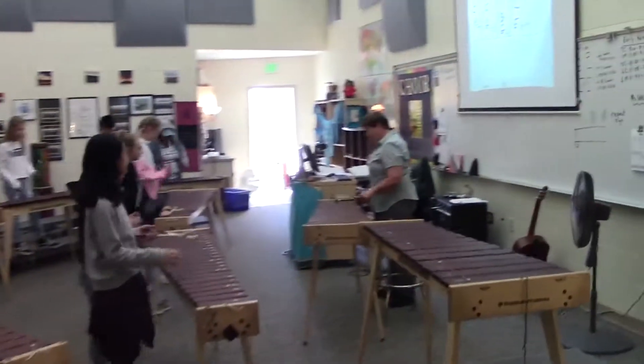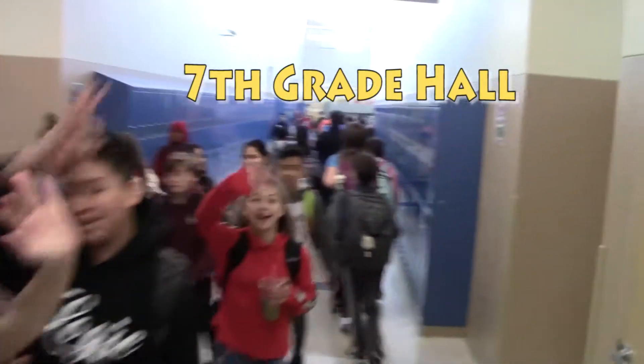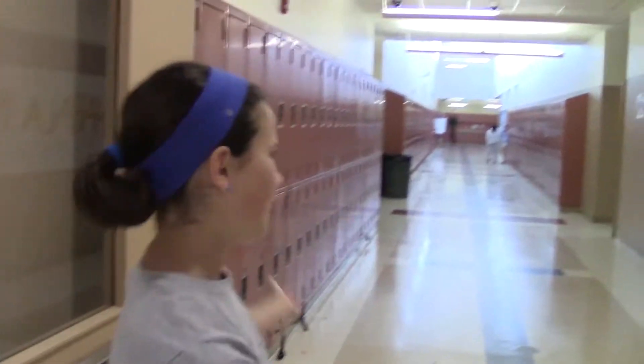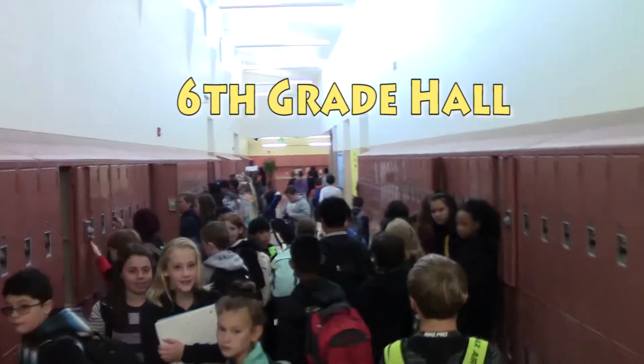And also marimbas. This is the main hallway. It connects to the 7th grade hall, 6th grade hall right in the middle of the school, and 8th grade hall.